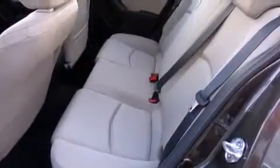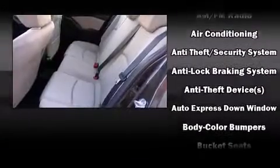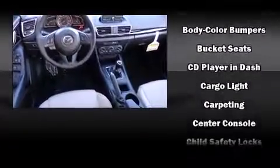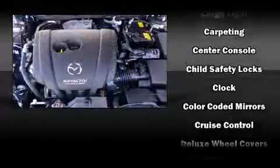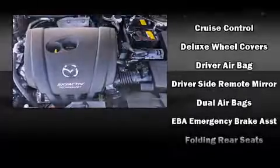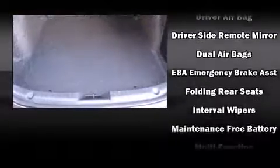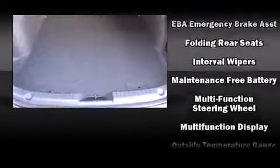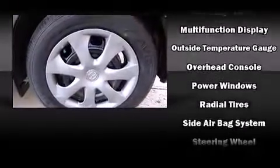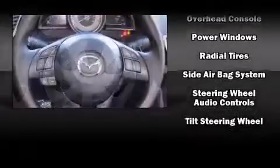Mazda ensures the safety and security of its passengers with equipment such as head curtain airbags, front side impact airbags, traction control, brake assist, anti-whiplash front head restraints, a panic alarm, and four-wheel disc brakes with ABS. This car was designed with safety in mind, allowing you to drive with even greater assurance.